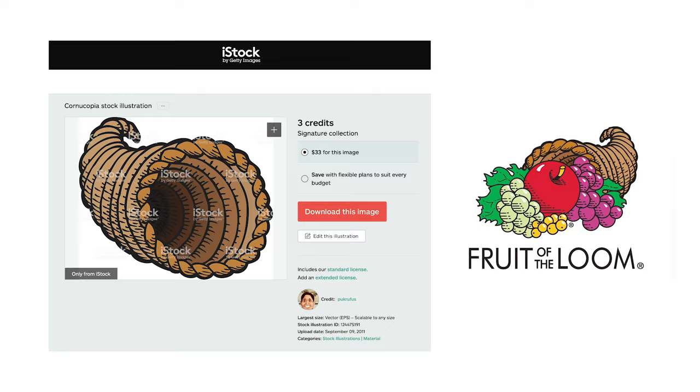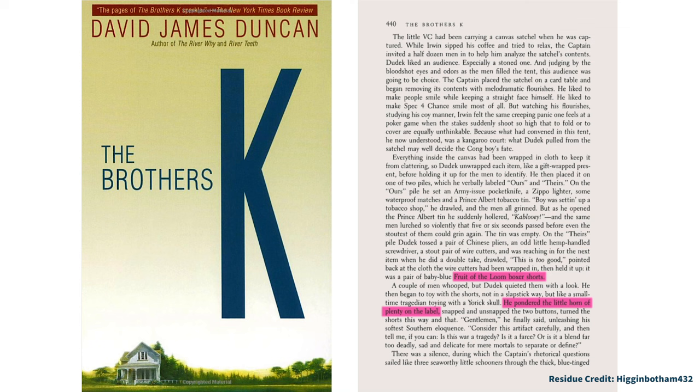Let's move on to the juicy stuff. It's time to start getting fruity again with more from the cornucopia evidence pile. A well-fitting start is newfound book residue from 1992, The Brothers K by David James Duncan, which describes a character pondering the Horn of Plenty on a tag, just like so many of us used to.